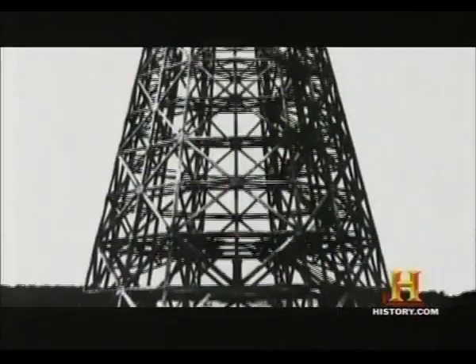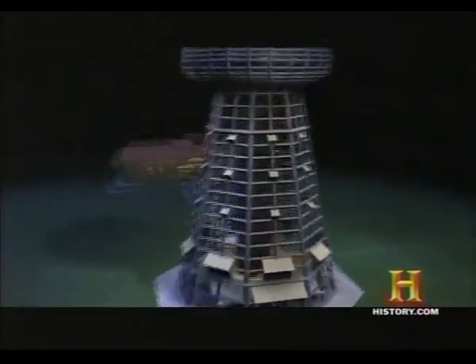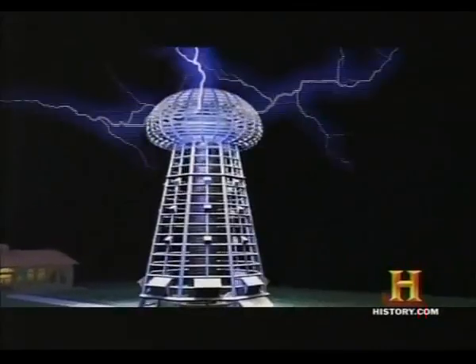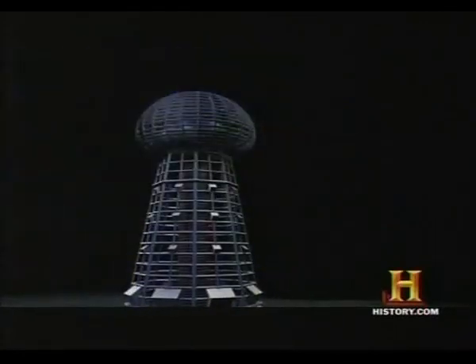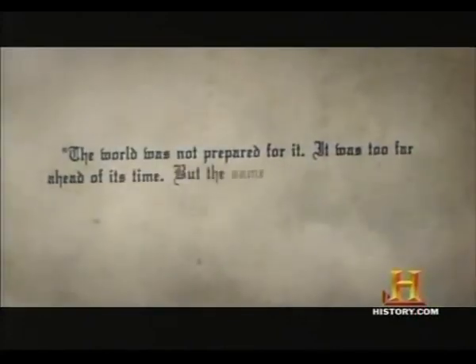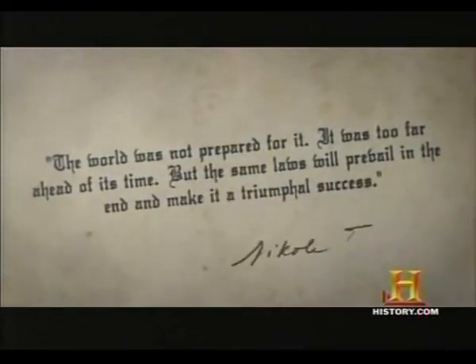Tesla's plan was greater than Morgan knew. Tesla could see reason to continue the funding and the work, but it wasn't Morgan's plan. So in 1905, while still under construction and after some amazing electrical displays, the Wardenclyffe project was abandoned and later destroyed. The world was not prepared for it. It was too far ahead of its time. But the same laws will prevail in the end and make it a triumphal success. — Nikola Tesla.